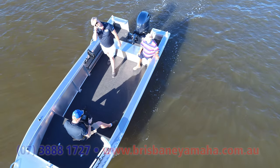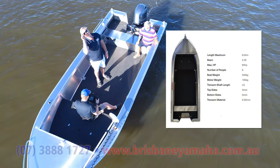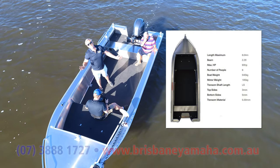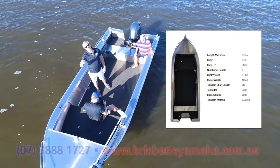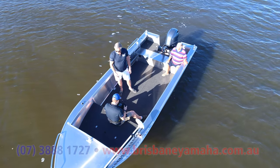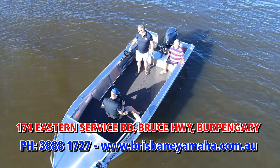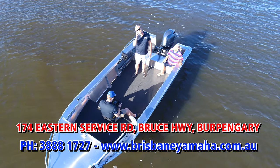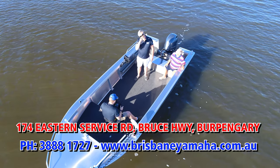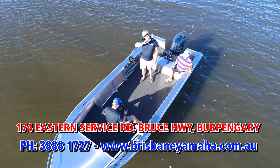The thing about this boat — Dan's going to put some specs up — five mil hull, three mil sides. Five mil hull on a tinny, ideal for running into rocks. If you go to Baffle Creek, you'd be the king of Baffle Creek in this thing. If you want a tinny, call the team at Brisbane Yamaha: triple eight 1727. And I hope I see you on the water in a big Quintrex. Bye.